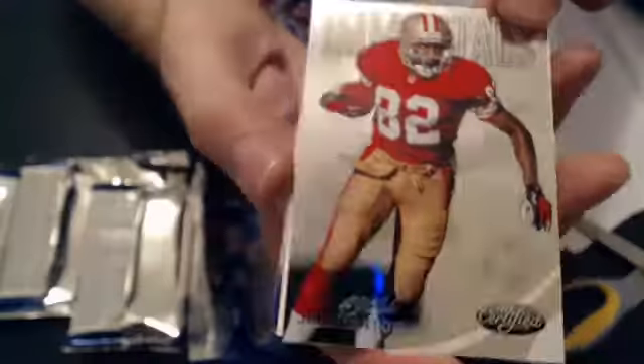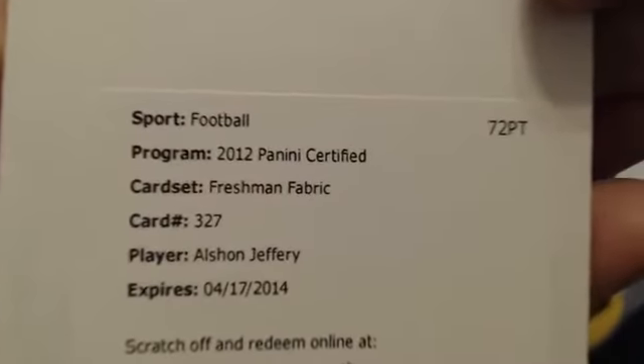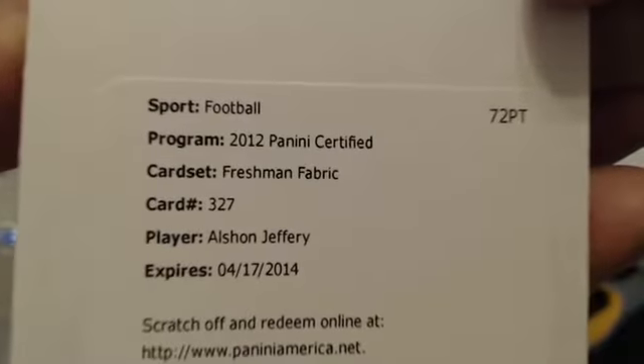And we have an Immortals John Taylor, $719.99. We have a Redemption, also on Jeffery, freshening the fabric. Going to the Bear, that goes to Lisa. Very nice.